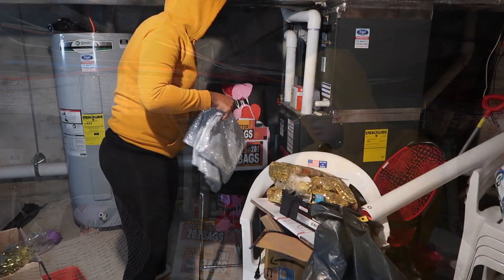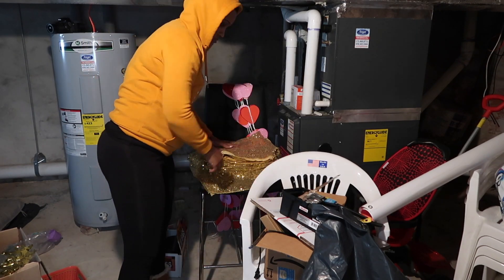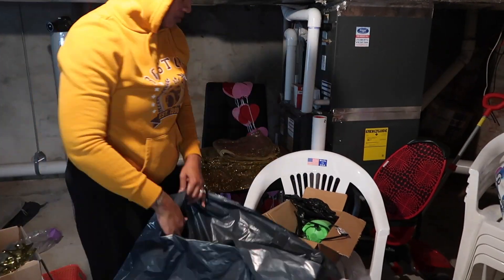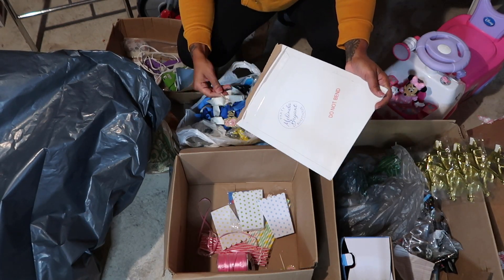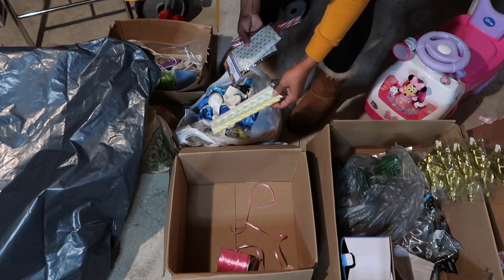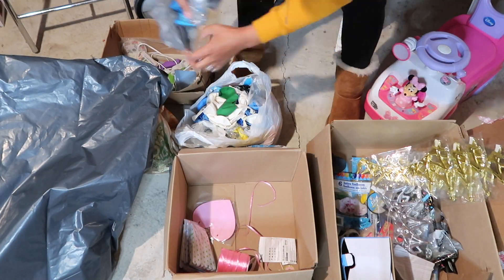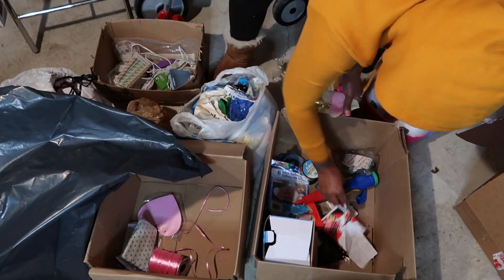All right guys, I know an area like this with so much stuff can be overwhelming and you don't know where to start. My advice is to just start exactly where you are — just start picking up stuff. You can get three bags: one for trash, one to keep, and one to give away to Goodwill or a family member, and just start sorting right where you are into those bags or boxes.